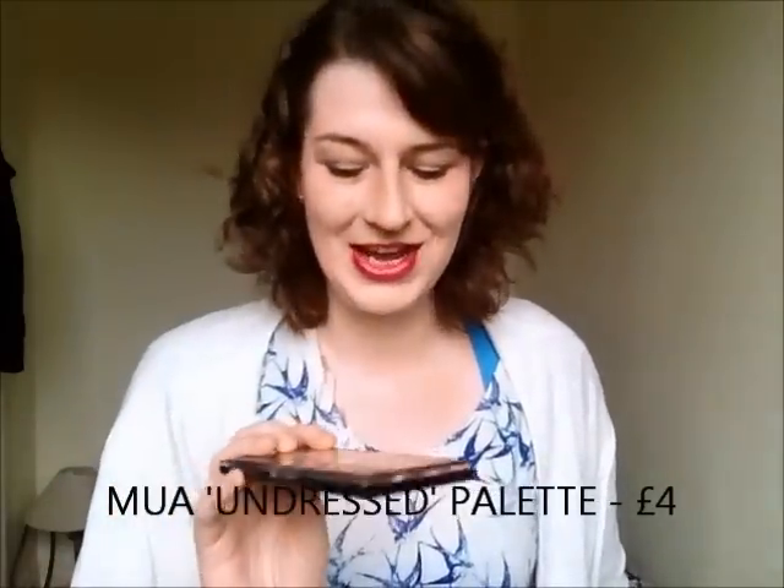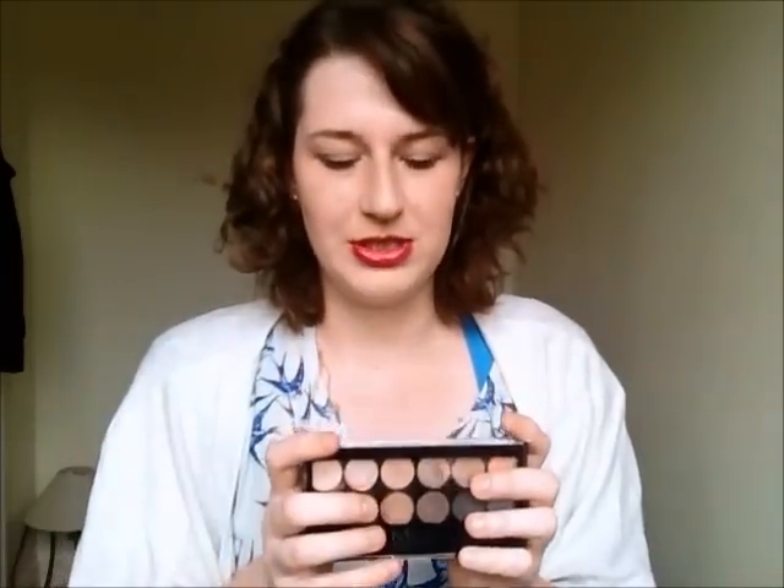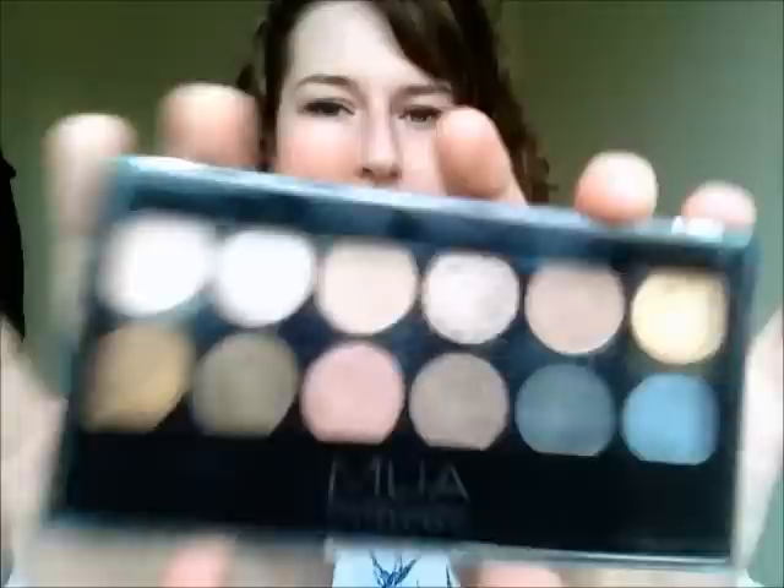MUA had a 40% discount just before Christmas for their 40,000 Facebook fans, so I picked up a few things. I picked up the MUA Undressed palette — I keep getting it confused with the Heaven and Earth one — basically because I really wanted the Naked palette and this was the best dupe I could find. It turns out Dave bought me the Naked 2 for Christmas, so this is lying a bit redundant at the moment, but I still do use it. I can see I'm using lots of the lighter shades, and I'll be doing a review on my blog. I think for four pounds you can't go wrong with this palette.